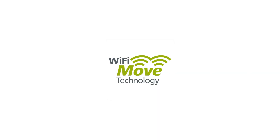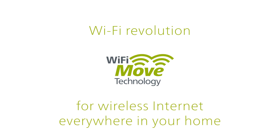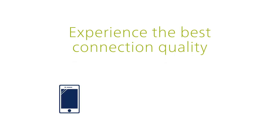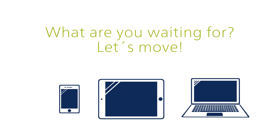Devalo presents Wi-Fi Move Technology — the Wi-Fi revolution for wireless internet everywhere in your home. Experience the best connection quality for smartphones, tablets and laptops. What are you waiting for? Let's move!